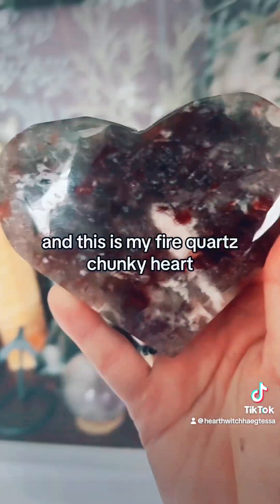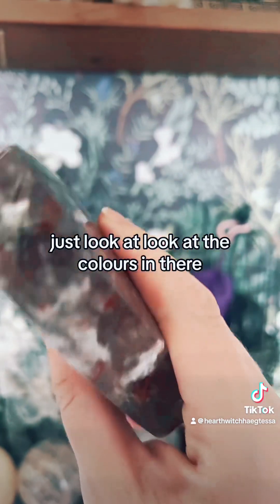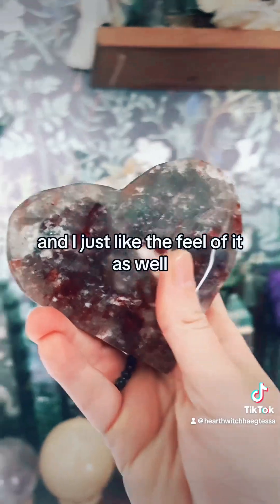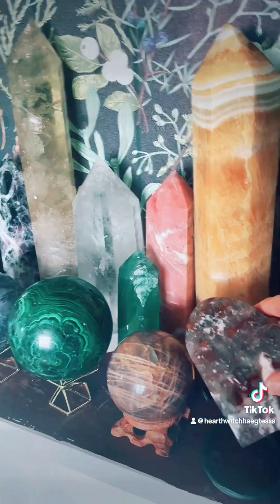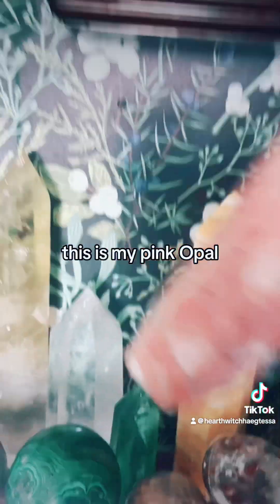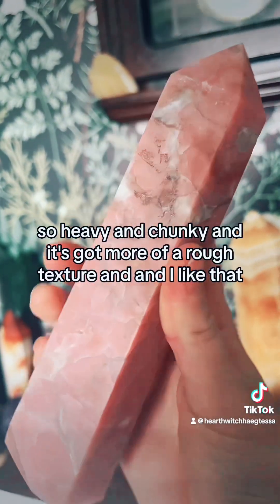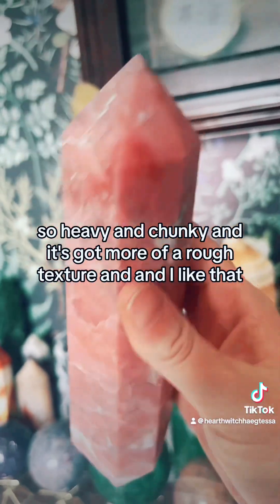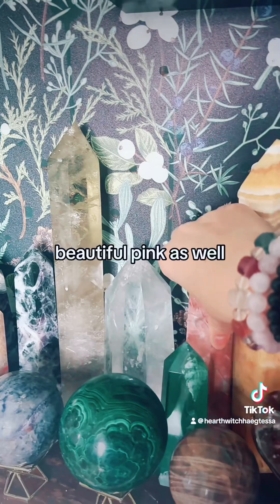And this is my fire quartz chunky heart — just look at the colours in there. I just love the feel of it as well. This is my pink opal — so heavy and chunky, it's got more of a rough texture and I like that. Beautiful pink as well.